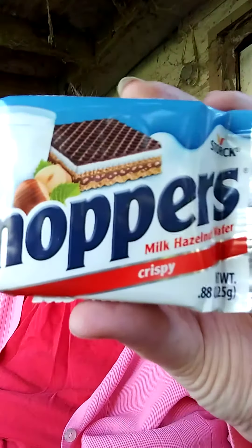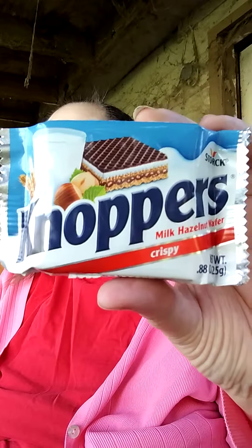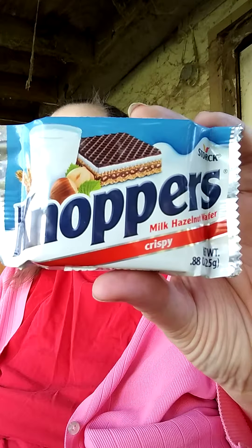Today we are doing a review on Knoppers — I don't know exactly how that's pronounced. These are one of my favorites. I get these at Aldi; I don't get them every time I go, but I get them a lot. Sorry, balancing with a stack of dog food — if this works out well I'll have to get something else out here so I don't have to balance on it.